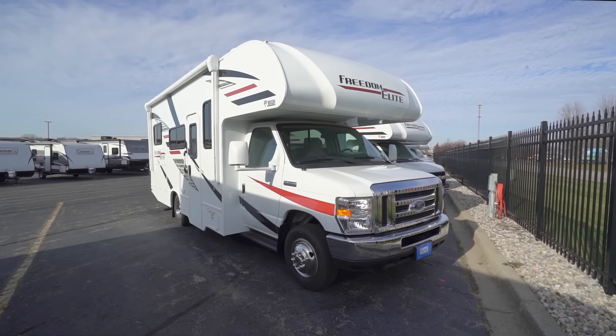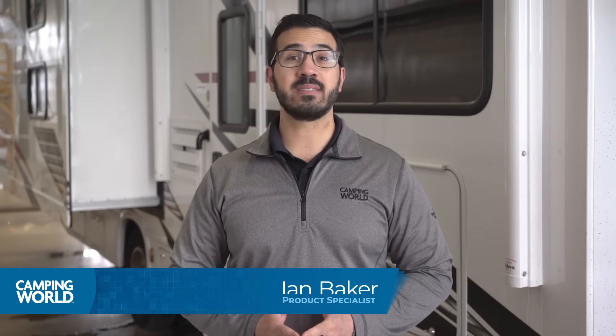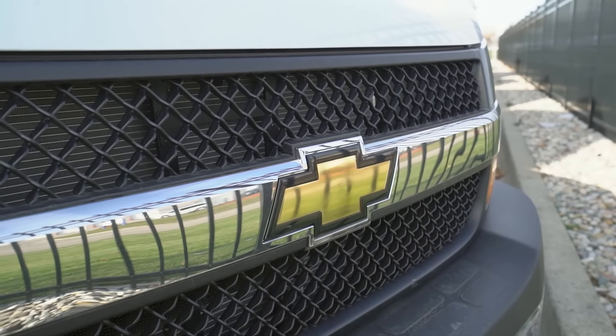Hi folks, I'm Ian Baker and today I want to talk about the Freedom Elite line of Class C motorhomes from Thor. Eight of the nine Freedom Elite floor plans are gas models. For most, the chassis will be the Ford E350 or E450. One has a Chevy chassis option and the lone wolf is a Mercedes-Benz Sprinter 3500 diesel. The diesel has a trailer hitch rating of 5,000 pounds while the rest sit at 8,000. Freedom Elites range in length from 24 feet to a smidge over 32 feet.